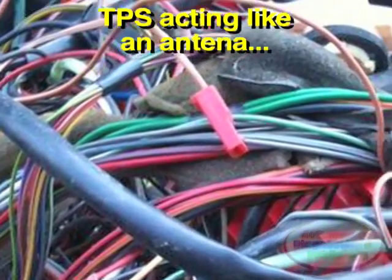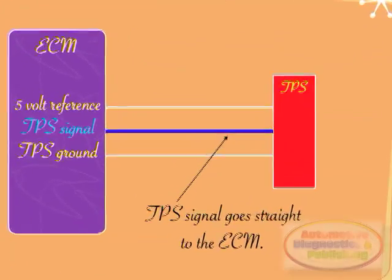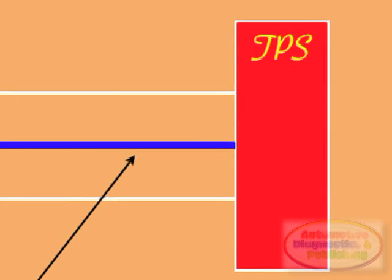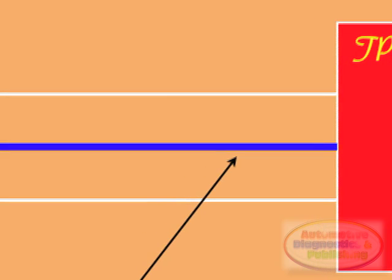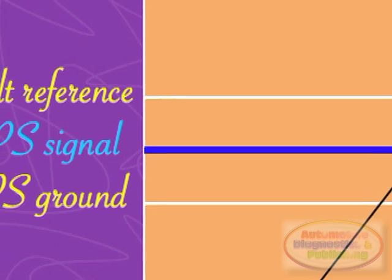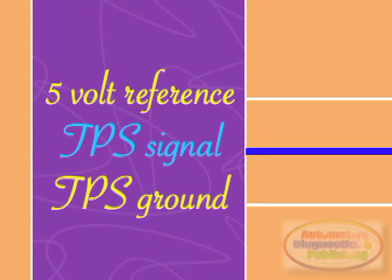Finding the area of concern could be a real labor-intensive task. We already know the path the TPS signal line takes by viewing a diagram — it leaves the TPS sensor and follows back to the ECM. The only cure here would be to do a visual inspection of the harness, and if nothing is found, then perform a bypass surgery of running a new wire from the TPS to the ECM.